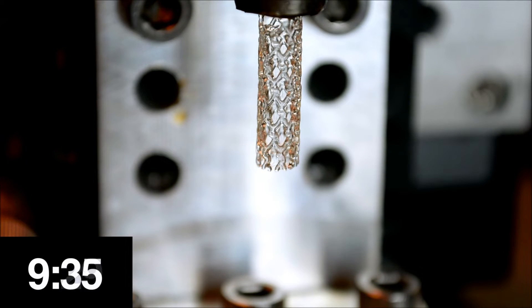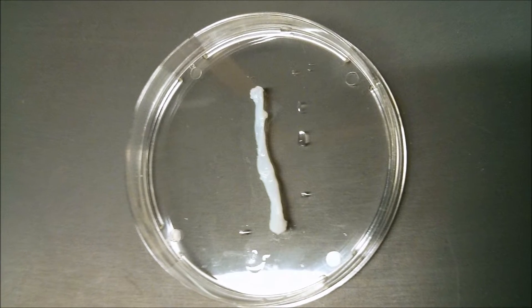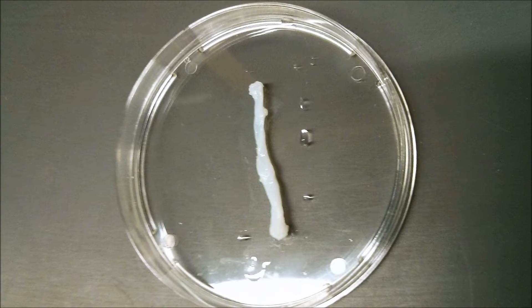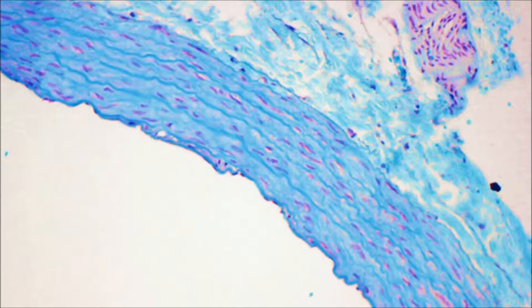Or a liquid to solid phase change that jump-starts healing. Imagine tissues and organs that are engineered to tell you and your doctor when they are functioning and when they are not.